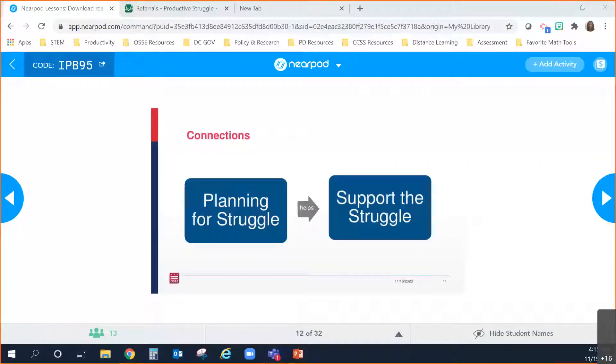Last week we focused primarily on how to create tasks that allow students to productively move through in a cognitively demanding way — that helps support the struggle. But today we're going to focus on what are some of the teacher moves and actions that we can take in the moment to support students during these tasks — that's where we'll focus our attention.